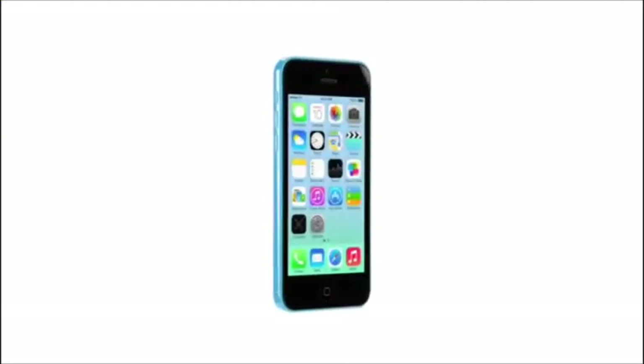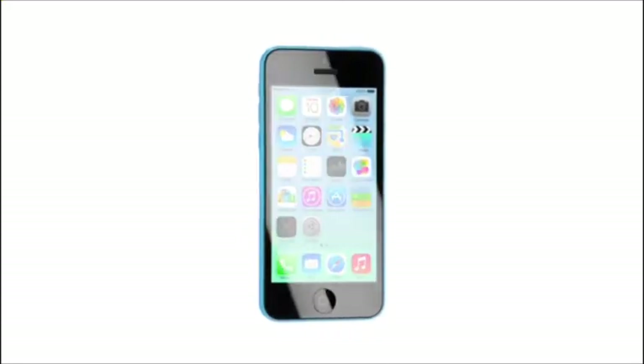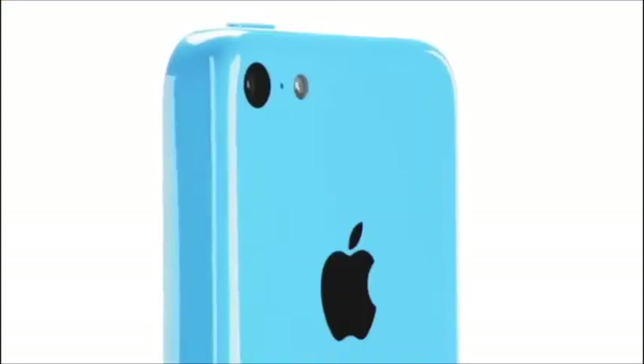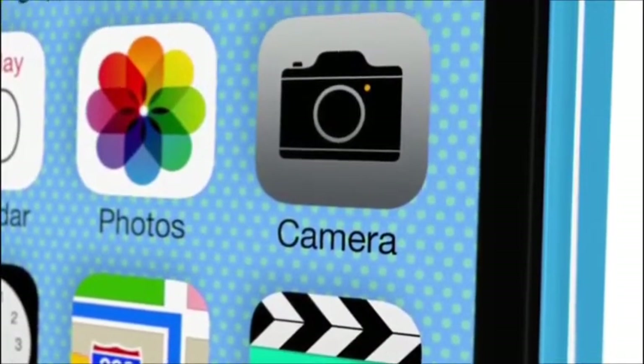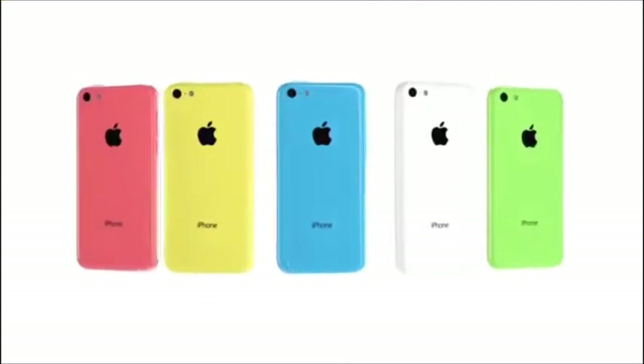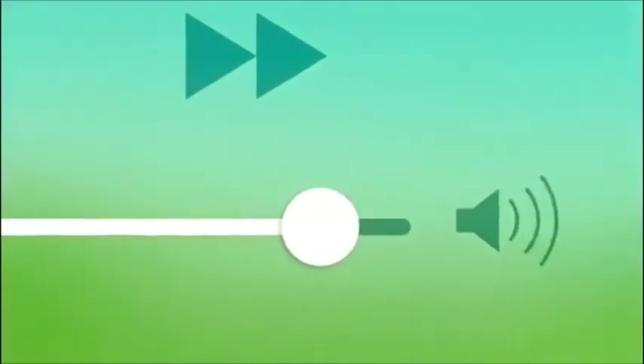The iPhone 5C is in many ways the distillation of what people love about the iPhone 5. It's simpler, more essential, yet it's more capable and certainly more colourful. We believe the iPhone is an experience, as defined by hardware and software working harmoniously together. We continue to refine that experience, dramatically blurring the boundaries between the two, making it more powerful, more intuitive and ultimately more useful.